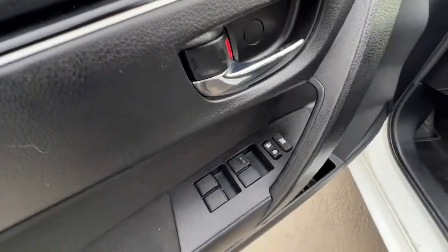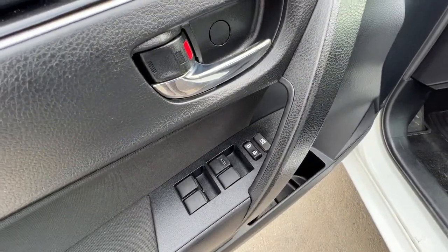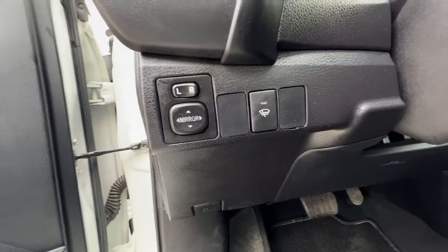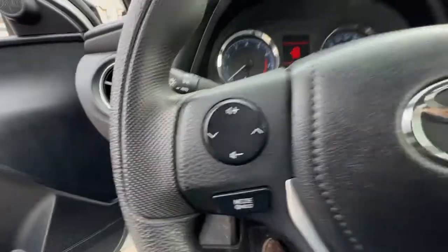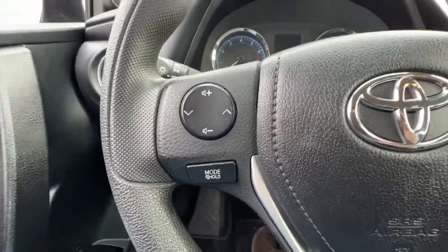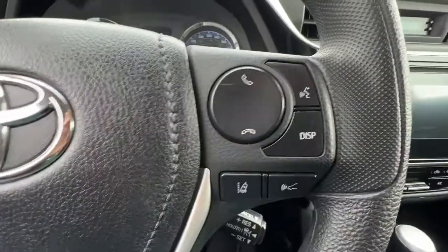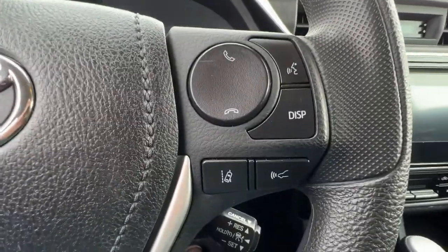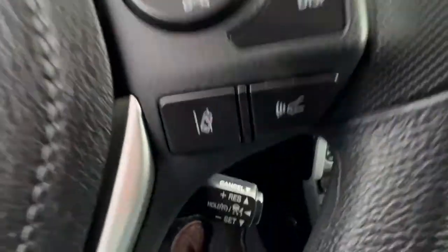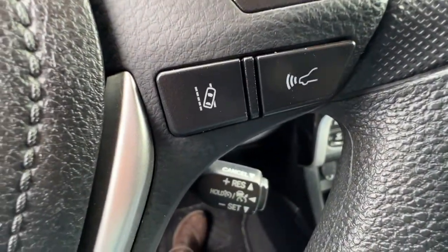Opening up the door we've got our power locks and power windows, and moving over here we're going to find our power mirrors and our wiper blade de-icer. Checking out the steering wheel on this side we're going to find our audio controls, and right over here we'll find our hands-free Bluetooth calling, our lane departure alert, and our forward collision alert, and right down here is our adaptive cruise control.